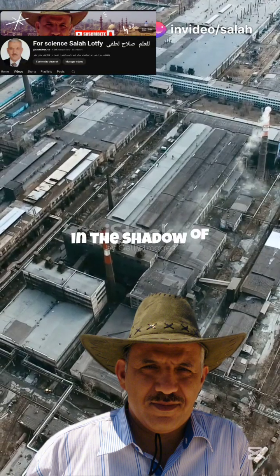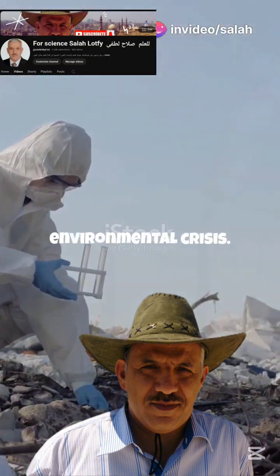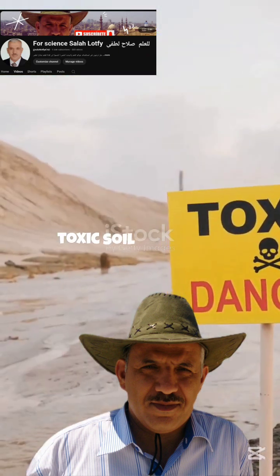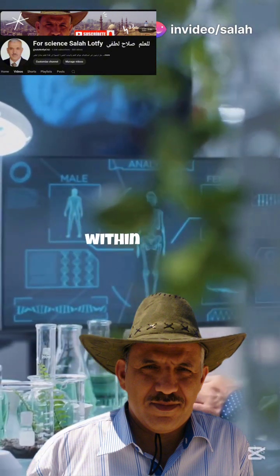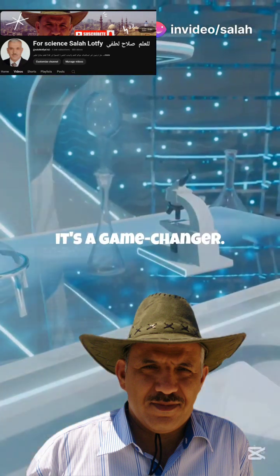Near Cairo, in the shadow of Egypt's Abu Zabal industrial complex, lies a hidden environmental crisis. Decades of industrial growth have left behind toxic soil pollution. But now, thanks to Egyptian scientists, a groundbreaking solution is finally within reach. This isn't just cool technology — it's a game changer.